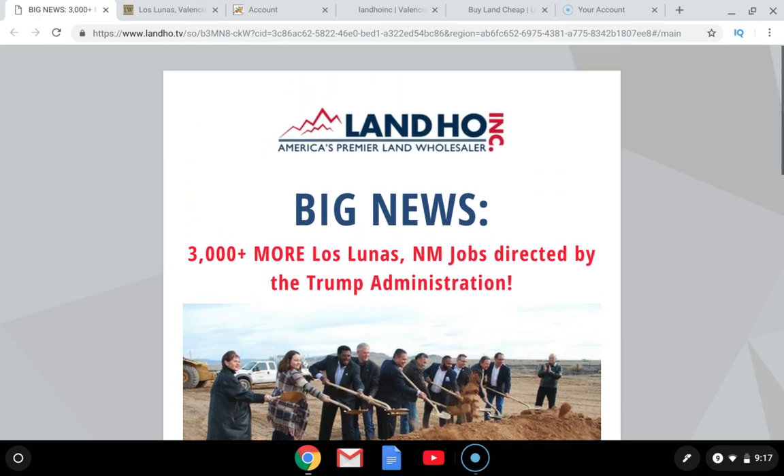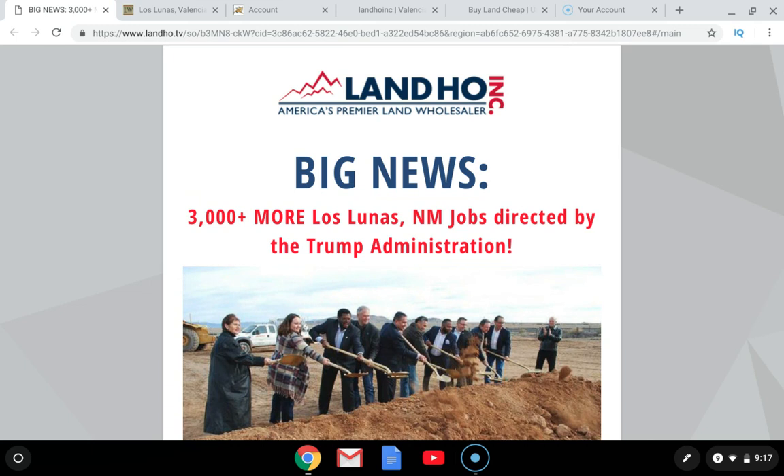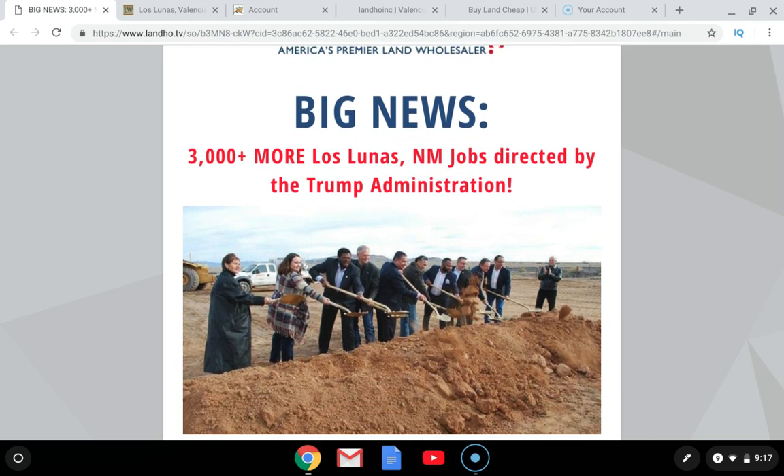I am in Valencia County, New Mexico, and there is tons of opportunity and growth going on here right now. One of the biggest drivers of future land values is population growth, and population growth comes from jobs.